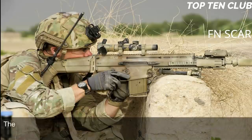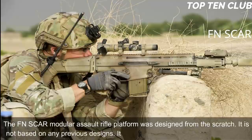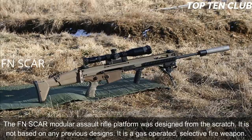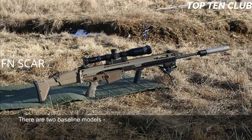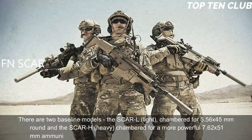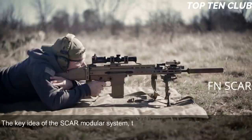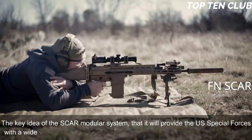The FN SCAR modular assault rifle platform was designed from scratch; it is not based on any previous designs. It is a gas-operated, selective-fire weapon. There are two baseline models: the SCAR-L Light, chambered for 5.56x45mm, and the SCAR-H Heavy, chambered for the more powerful 7.62x51mm. Other chamberings include the Soviet 7.62x39mm round. The key idea of the SCAR modular system is to provide US special forces with a wide variety of configurations within minutes under field conditions.